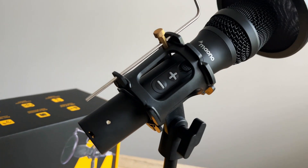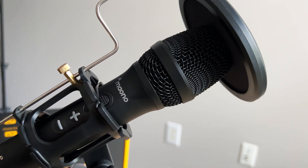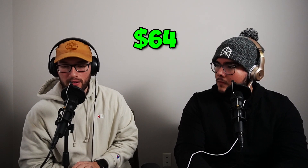We recently upgraded to the Maono dynamic XLR USB mics. The cool thing about these — which is why we got them — is they have an XLR connection, but they also have a USB-C connection. So if you don't have the interfaces or equipment for XLR, you can use USB-C to connect directly to your computer. For the price, which was around 64 dollars a mic, the quality is really high.